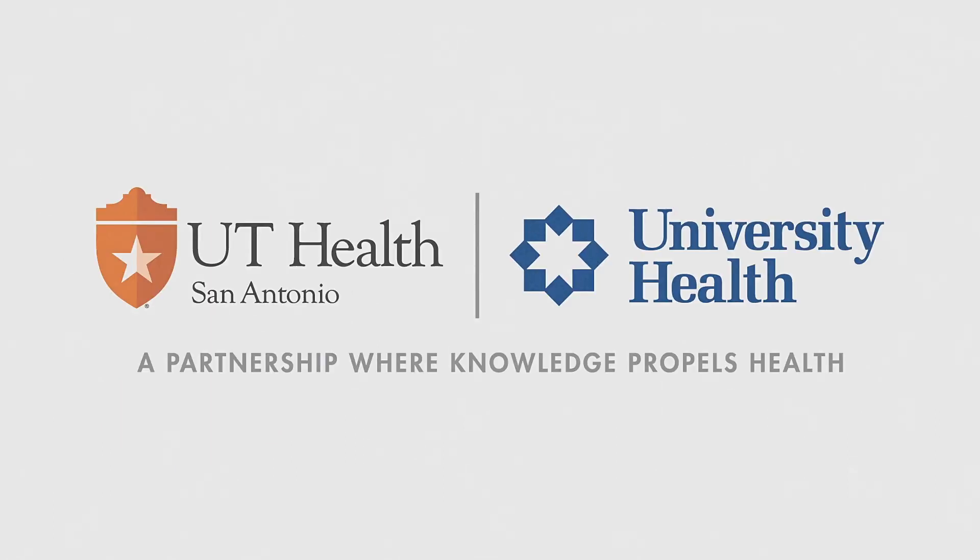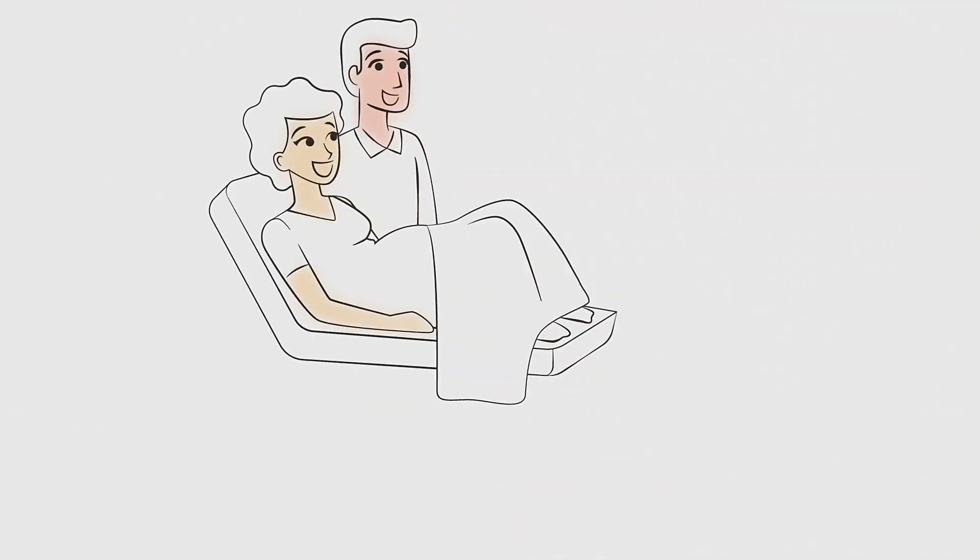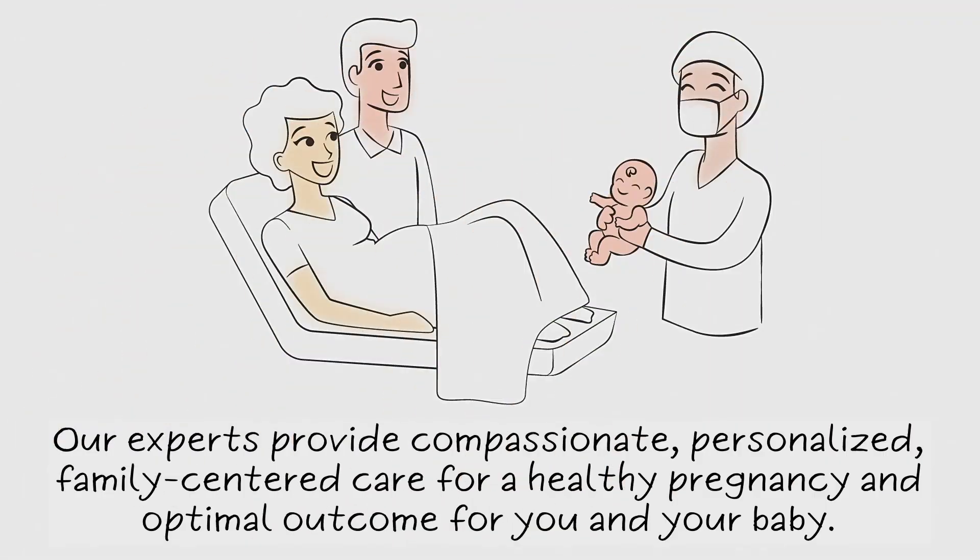UT Health specialists at University Health's Level 4 Maternal and Neonatal Center provide the highest level of care for you and your baby. The experts at our Center for Placenta Accreta Spectrum provide compassionate, personalized, family-centered care for a healthy pregnancy and optimal outcome. Learn more at universityhealthsystem.com/accreta.